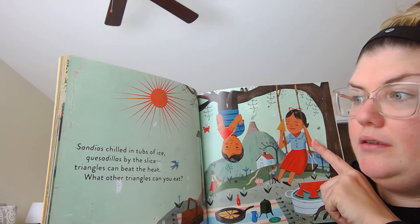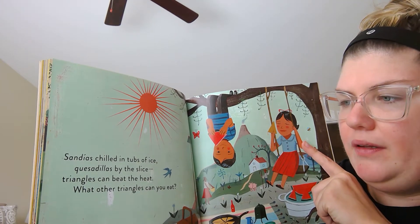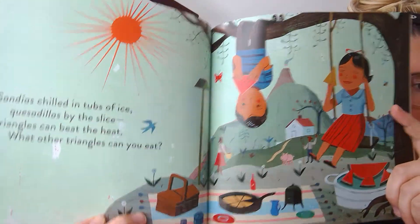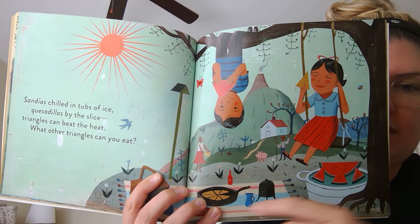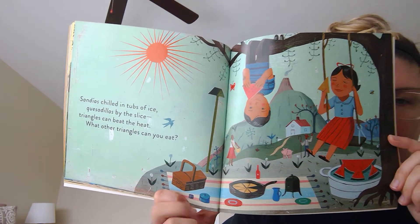Sandías chilled in tubs of ice. Quesadillas by the slice. Triangles can beat the heat. What other triangles can you eat? So the watermelon, sandías, is a triangle. The quesadillas are triangles. What's another food that's a triangle you can eat?